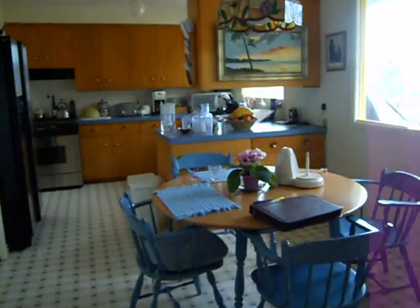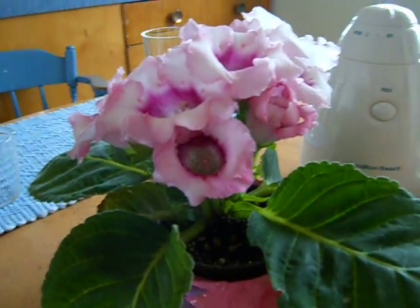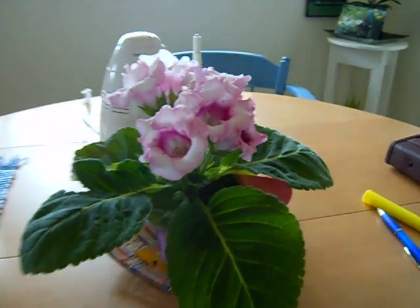We were given a beautiful gloxinia — just a fantastic flower. It's just been flowering and flowering and flowering; it's been really great. Lisa made some homemade ice cream last night, which was kind of fun.